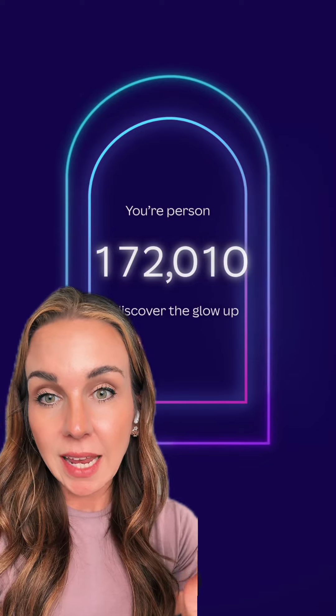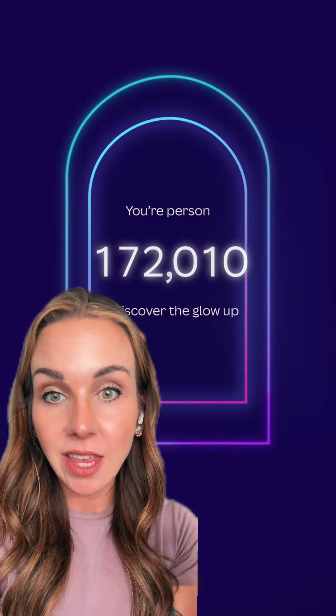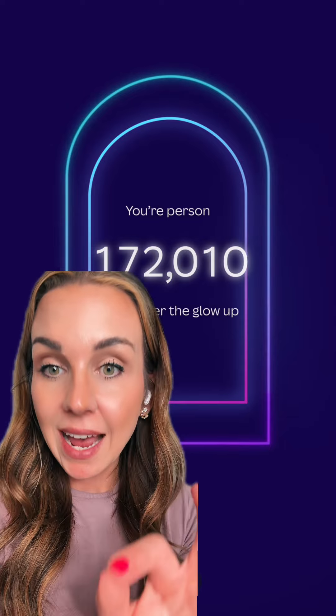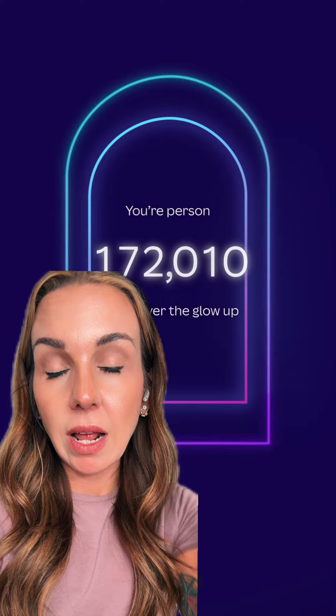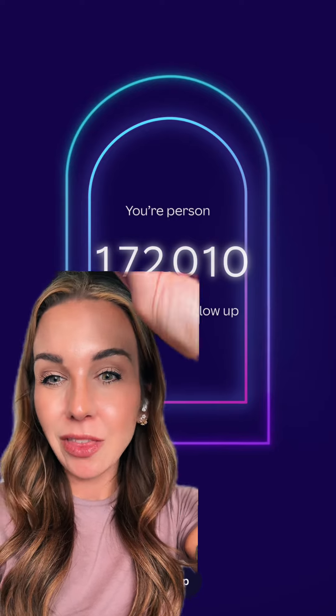Quick update — Canva has a new feature called the Glow Up. To get access to this, I believe it's only available for the first million or so users. When you go to your profile, you're gonna click 'What's New' — just click it like three or four times.